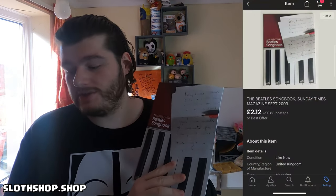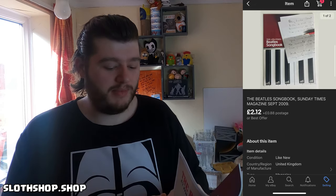Next up we have a little Beatles songbook that came out from the Times Magazine — 2009 I think. Didn't get much on this, just £2.12 with postage. This actually came in a bundle of musical books I got for free from a charity shop just before the last lockdown. They've been selling maybe once a week. This is probably the cheaper one because it came free with a magazine, but the rest are doing well — like Elton John, Coldplay, that kind of stuff. Since I got them for free, very happy.